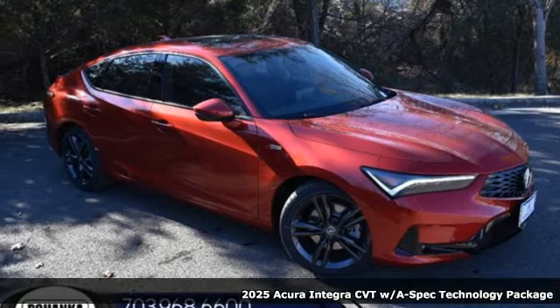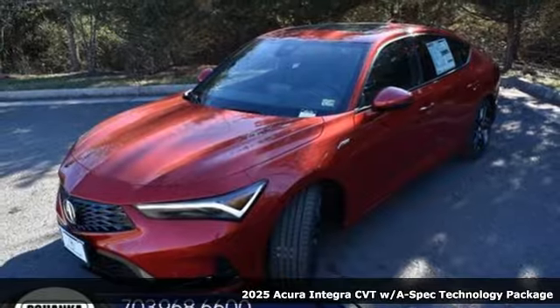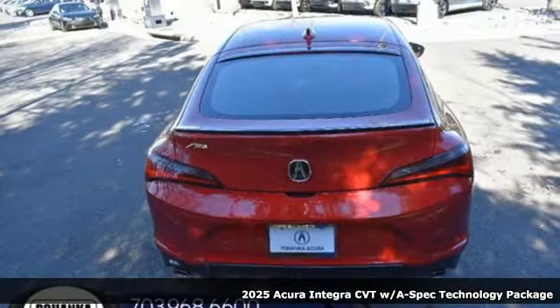Here's a new 2025 Acura Integra — equal parts dazzling performance and gratifying refinement. The Integra is great for thrills or chills.